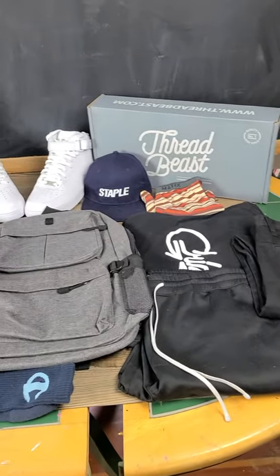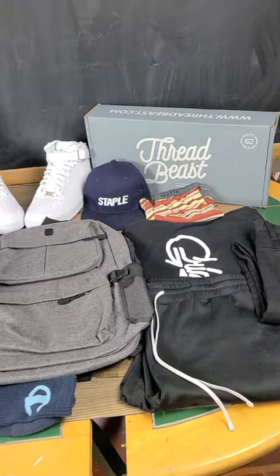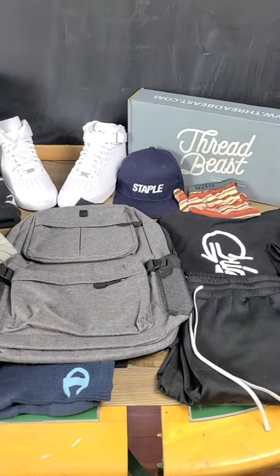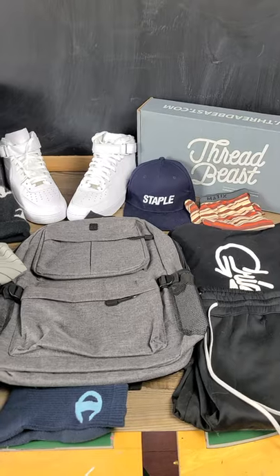Stay tuned to my channel for more ThreadBeast — the link is down in the description below for fifty dollars worth of extra threads when you use my link and code. Check that out if you want fifty dollars worth of extra goods.